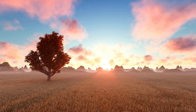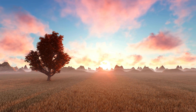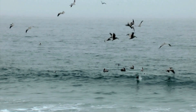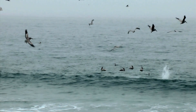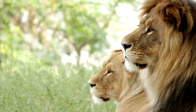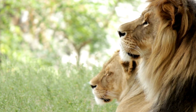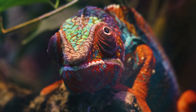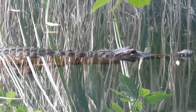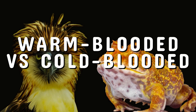In today's episode of the story of animals, we'll explore the fascinating world of animal physiology. Specifically, we're going to dive into the differences between warm-blooded and cold-blooded animals. These terms may sound simple, but they describe very different survival strategies with profound impacts on how animals live, hunt, and adapt to their environments. So, what exactly does it mean to be warm-blooded or cold-blooded?